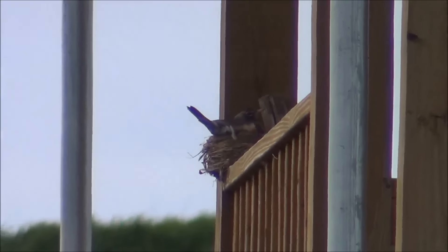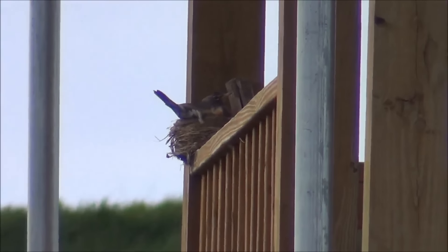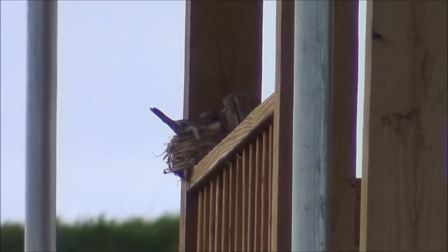Get a shot of the cabin. Looks like the robin went back on her nest. She's not very happy with me, but I'm not here to harm her, that's for sure.